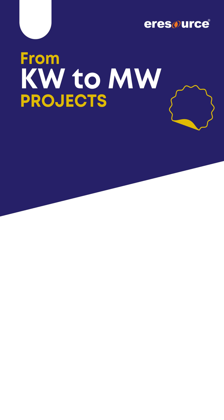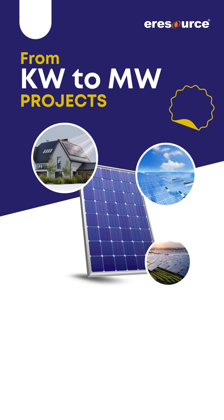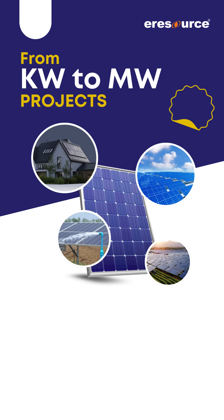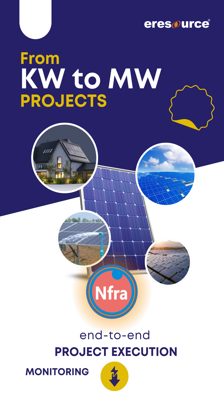From kilowatt to megawatt projects — residential rooftops, commercial setups, ground-mounted systems, or solar pumps — eResource Enfra empowers end-to-end project execution, monitoring, and control.